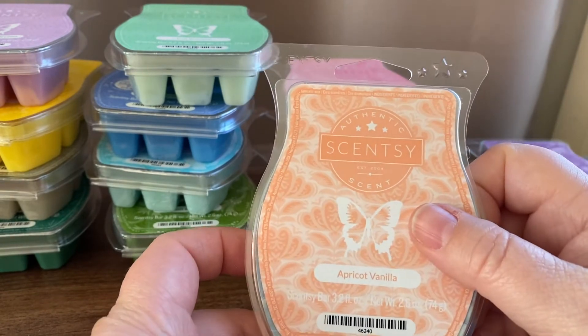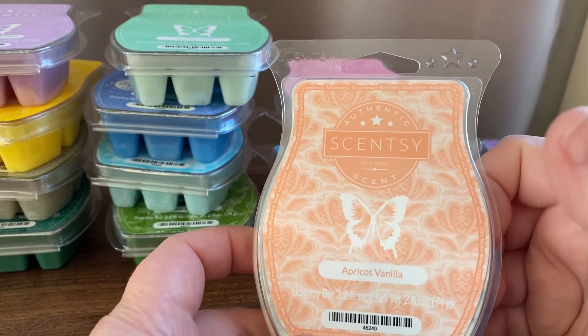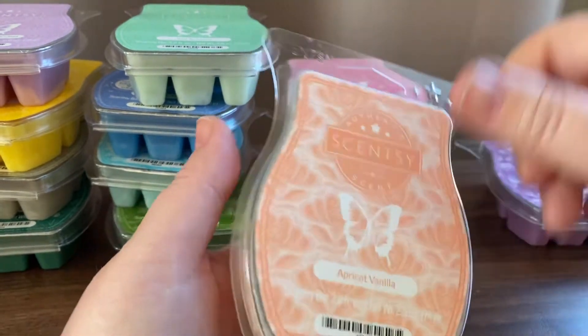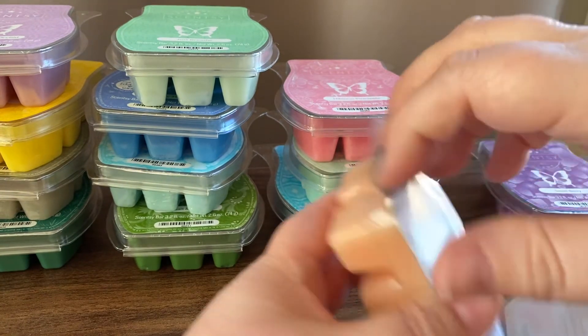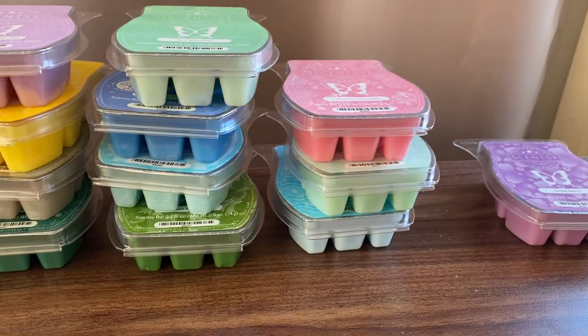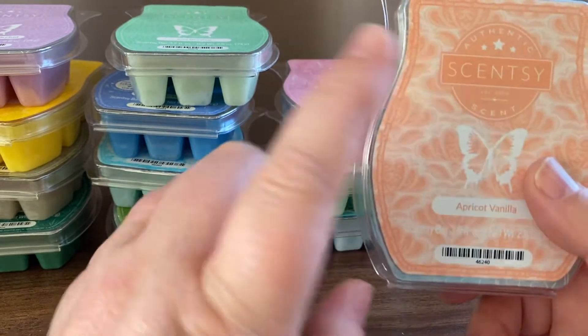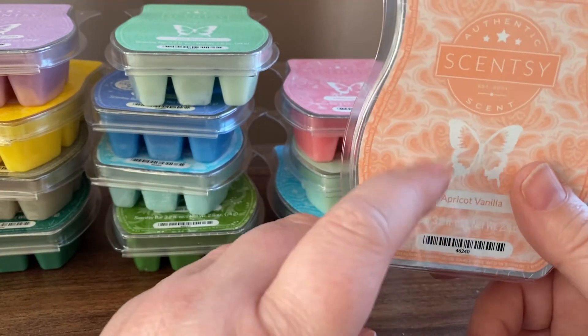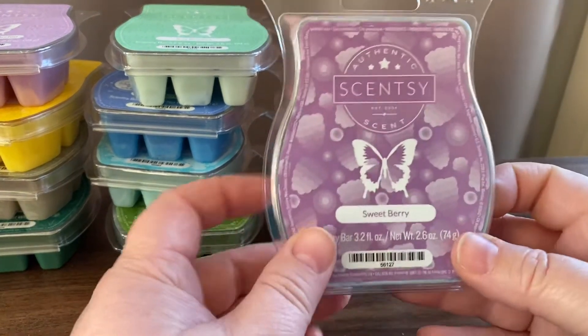Apricot Vanilla is peach, apricot and vanilla ice cream. Sounds good! I had heard from other people that this is a really lovely scent but not particularly strong in wax form. That's actually a really accurate description — peach, apricot and vanilla ice cream. That's exactly what it smells like, and that will be lovely to warm.